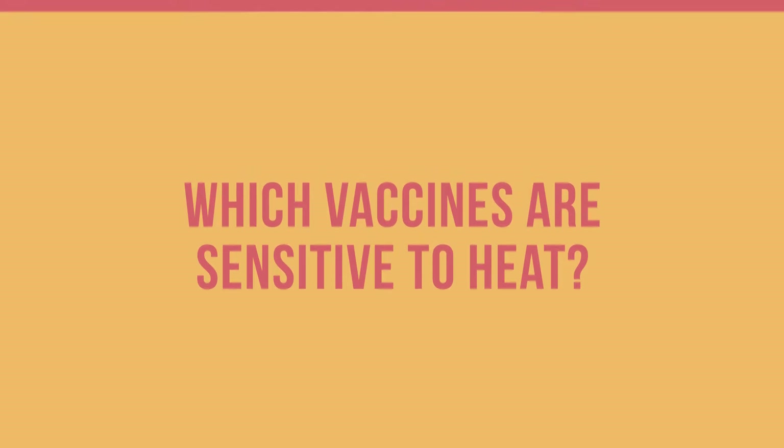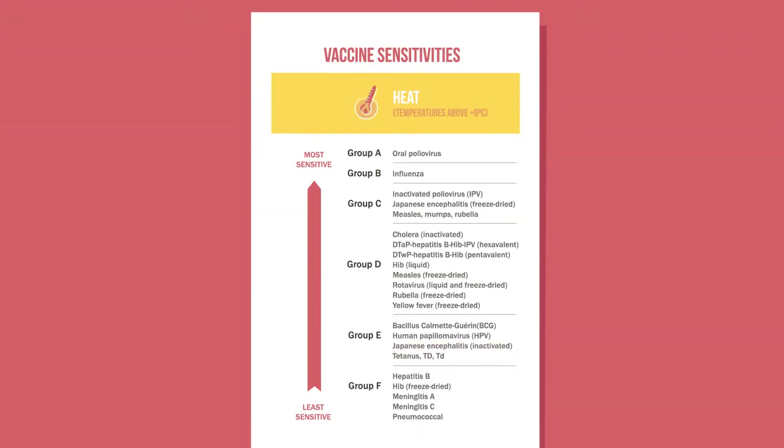All vaccines are sensitive to heat, but they vary in sensitivity. Vaccines are grouped into 6 categories to describe their relative sensitivity. Those in group A are most sensitive to heat. Note that the heat sensitivity shown for freeze-dried vaccines applies to unopened vials. Once they are reconstituted, they lose potency quickly.